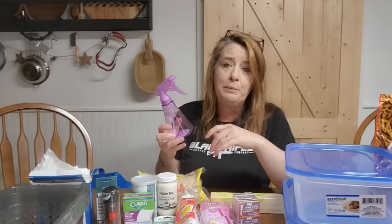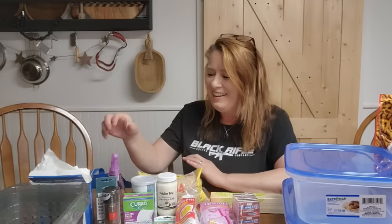The last thing I grabbed was a little spray bottle. We're making more and more of our own body care products and cleaning products, which is so much more inexpensive, so I grabbed one of these extra containers for that.